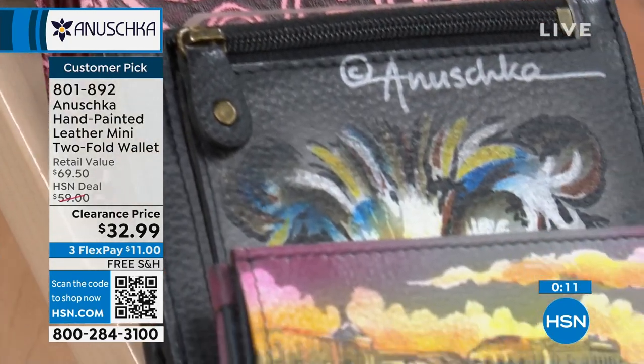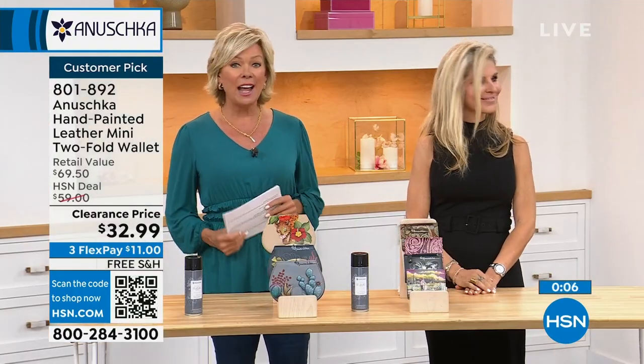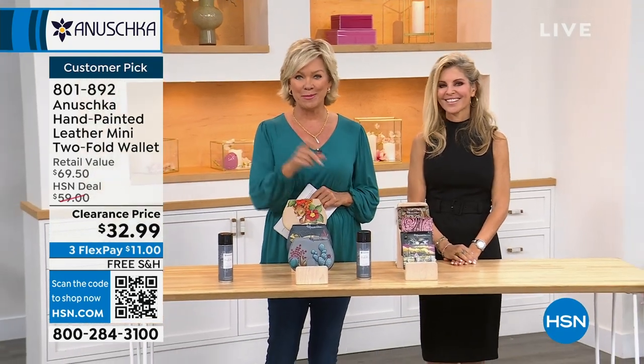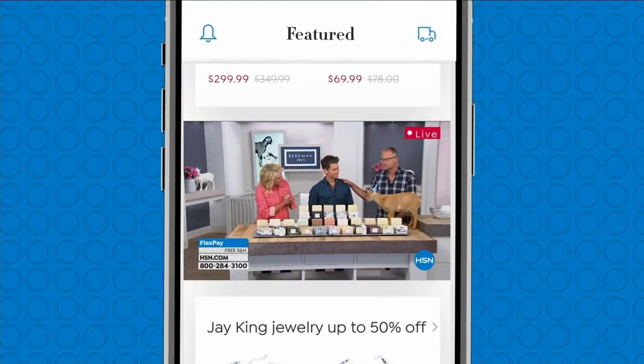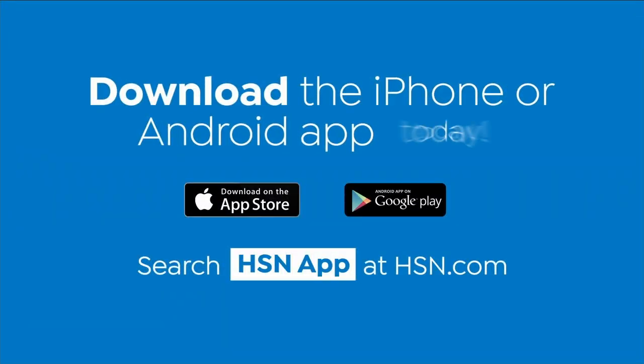We've got a drawstring leather shopper coming up at $100 off — three beautiful leather choices coming up right after this. And remember, take HSN with you in the HSN app; everything on your TV streams live on your phone anytime, anywhere. Download the iPhone or Android app today.